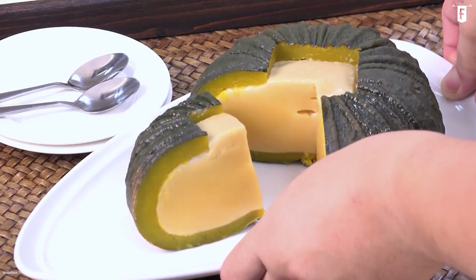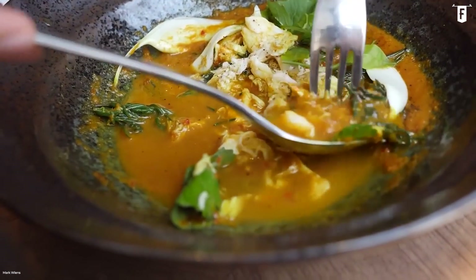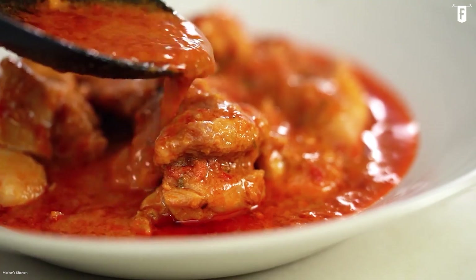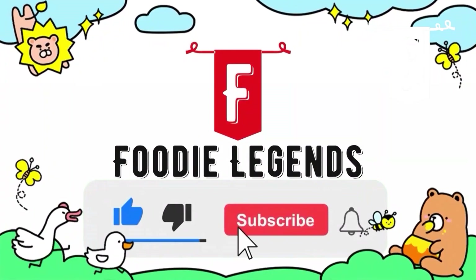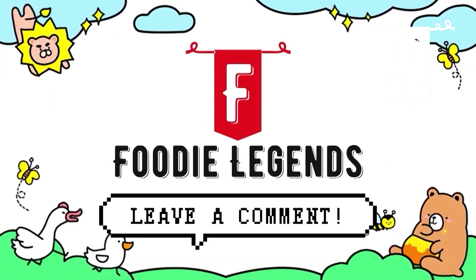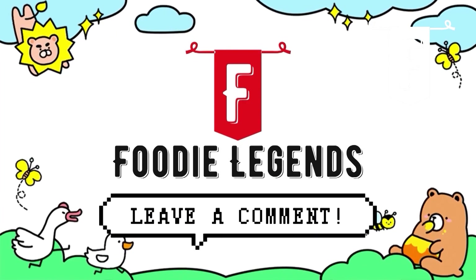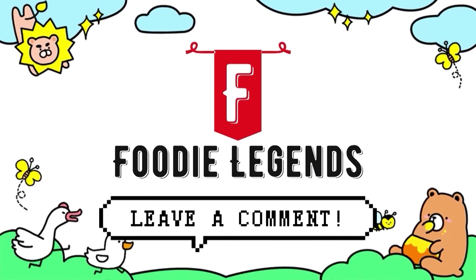Ain't that a wonderful dessert? Thanks again for tuning in with us here today at Foodie Legends for our latest episode. I hope you enjoyed this video and got a nice taste into the luxurious dishes Thai royal cuisine has to offer. Before you go, be sure to like this video and click the subscribe button for more delicious content every week. We'd love to hear your thoughts too, so leave a comment below to let us know what your favorite part of the video was. You guys are awesome! Thanks again for watching! See you on the next one!